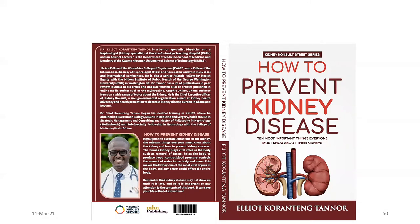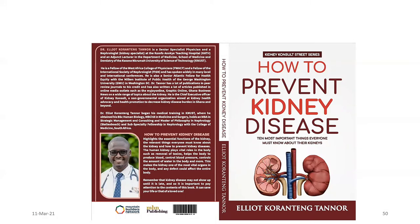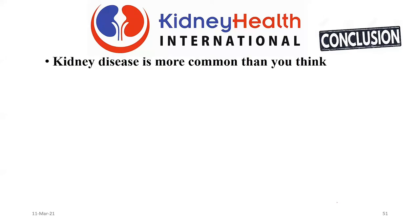I talk about most of these things in the book because I wrote it myself. It is all about Kidney Health International — we are promoting kidney health in Ghana and beyond. We want you to be empowered with knowledge so that you will prevent kidney disease.